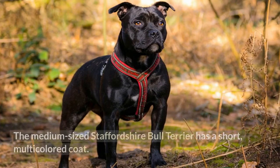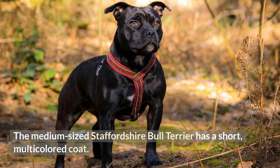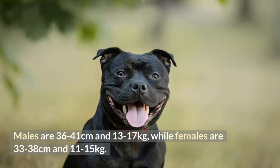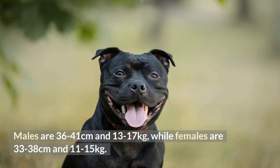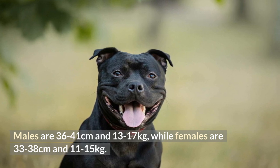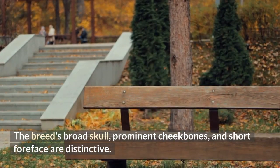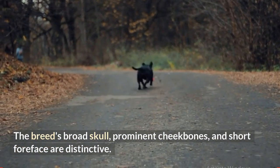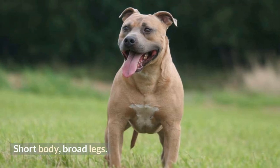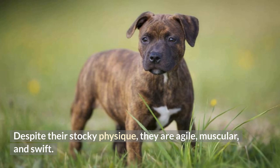Appearance: The medium-sized Staffordshire Bull Terrier has a short, multicolored coat. Males are 36 to 41 cm and 13 to 17 kg, while females are 33 to 38 cm and 11 to 15 kg. The breed's broad skull, prominent cheekbones, and short foreface are distinctive. They have a short body and broad legs. Despite their stocky physique, they are agile, muscular, and swift.